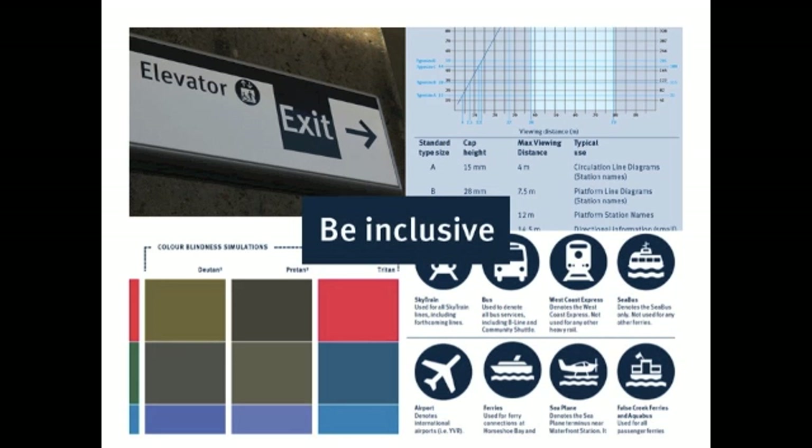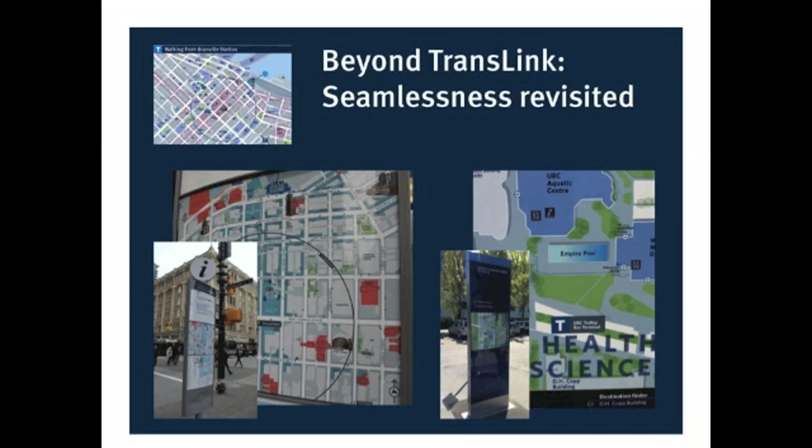I talked a little bit earlier about the principle of seamlessness within the transit system, but we've also been reaching out to municipalities to coordinate with them on their own pedestrian wayfinding programs on street, to try and develop similar approaches to mapping, labeling, and symbology to make that handover between the public realm and the transit wayfinding easier.